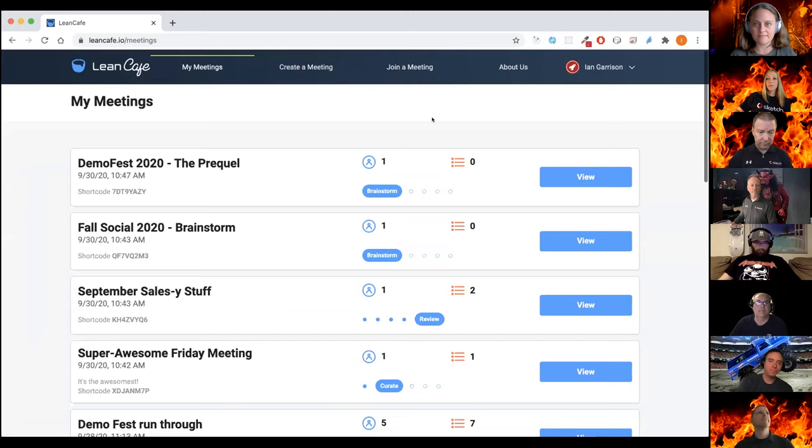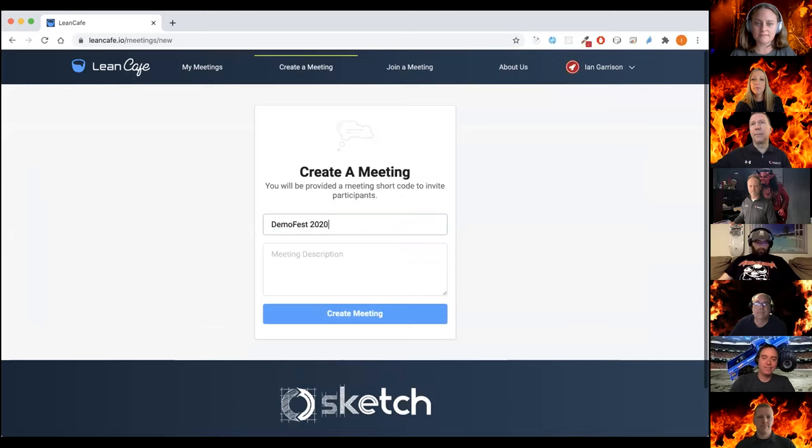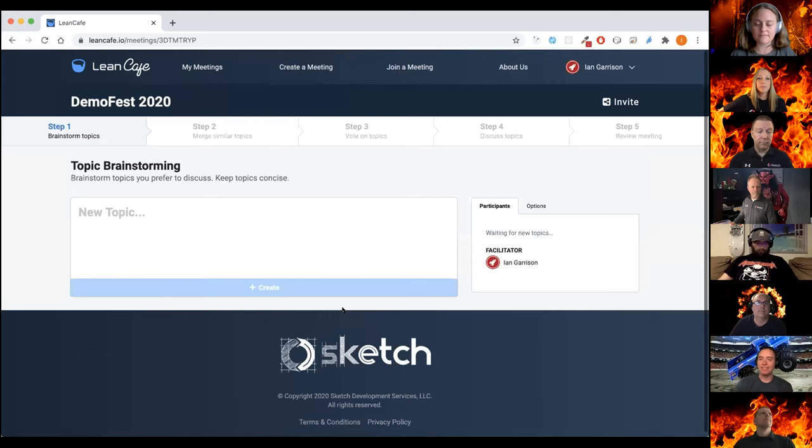I think you'll pick it up quickly as I go through the demo. You start here with a list of all the meetings you've had in the past. I'm going to create a meeting just to show you what that looks like. It opens it up, and I'm going to get some of my other friends to join as participants to show you what it's like, because everybody kind of jumps in and starts creating topics.